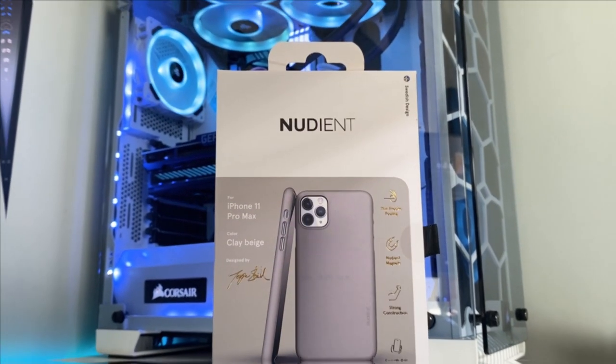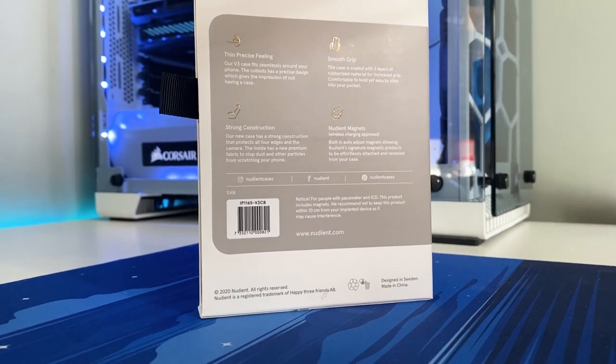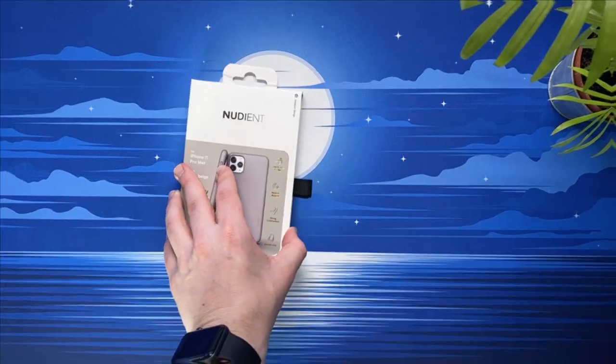I admittedly don't typically use a phone case — firstly because I'm very careful with my phone, and secondly because I love the thin feel of a phone, and I know a lot of people are the same. However, when Nudiant told me that this was apparently the most precise thin case in the world, I definitely had to test it out.